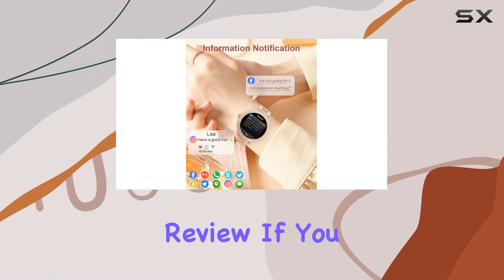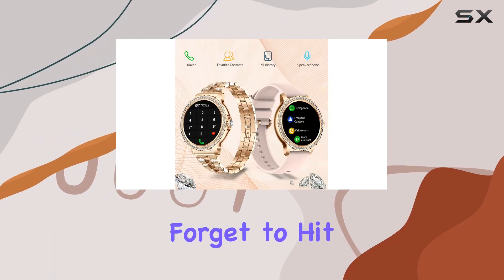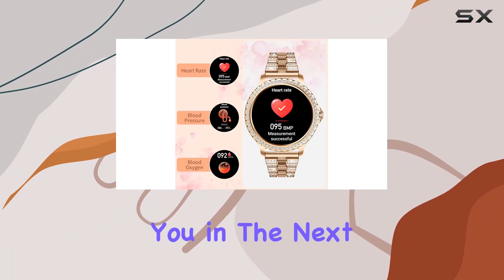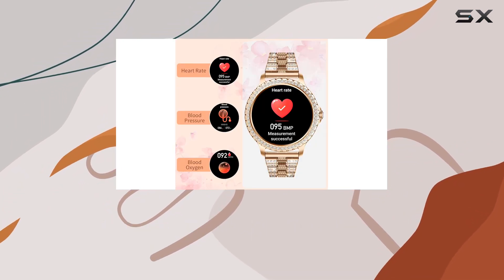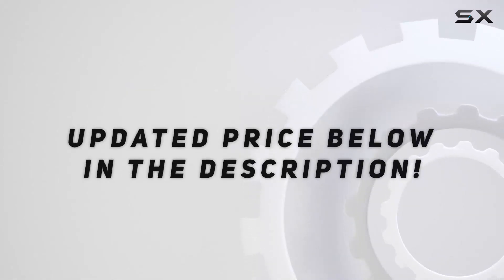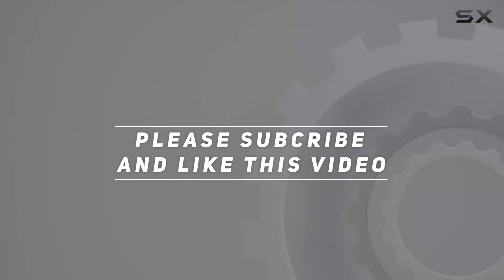That's it for today's review. If you found this video helpful, don't forget to hit the like button, subscribe for more tech reviews, and I'll see you in the next one. Stay connected and stay stylish. Check out the video description for the updated price, and thank you for watching.